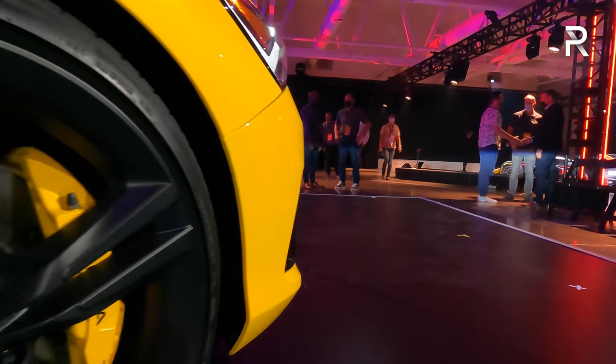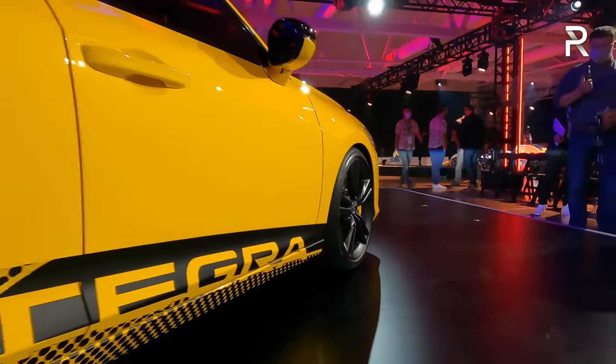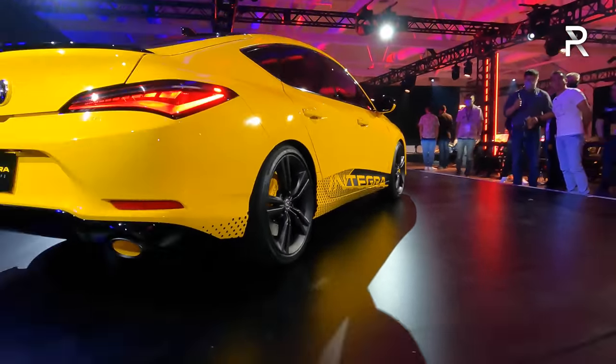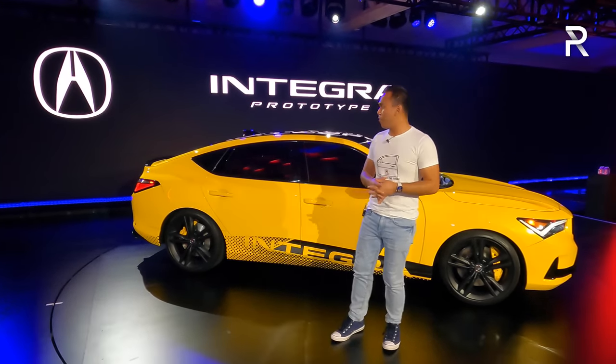Moving over to the side of the vehicle, you can see this is going to be smaller than the TLX. This car officially replaces the Acura ILX when it goes on sale sometime early next year. This particular one here is a four-door. Acura didn't talk about whether a two-door was coming.